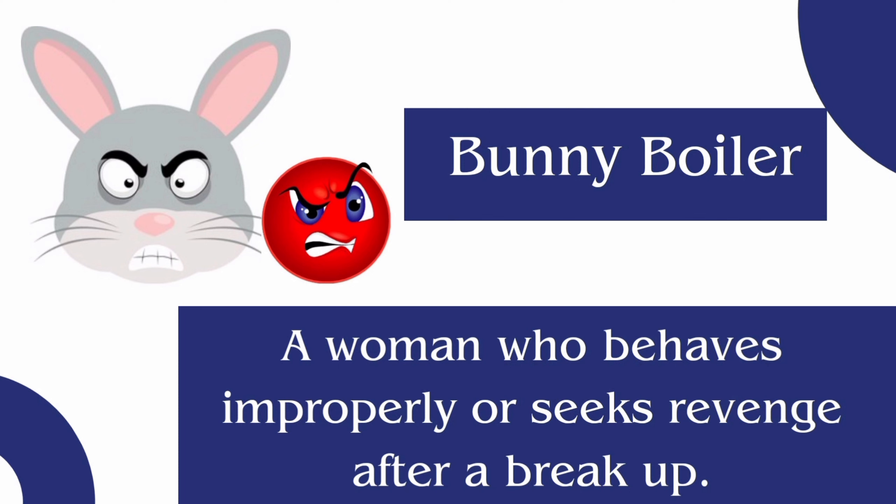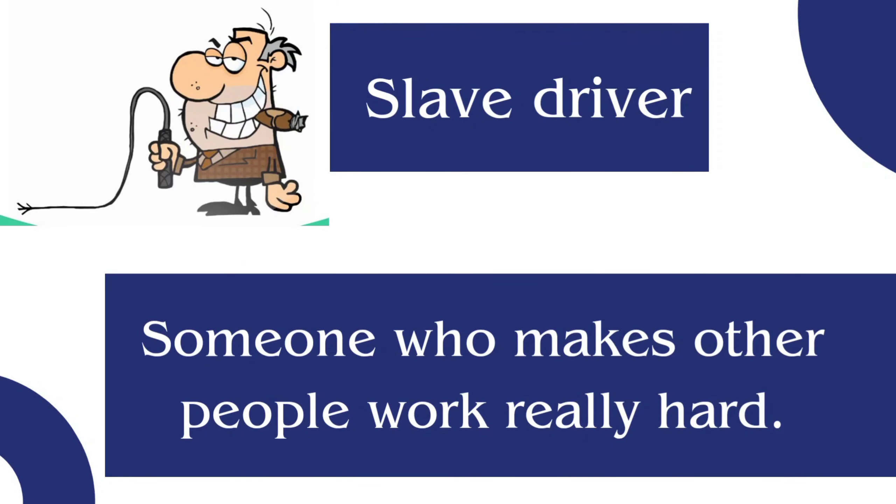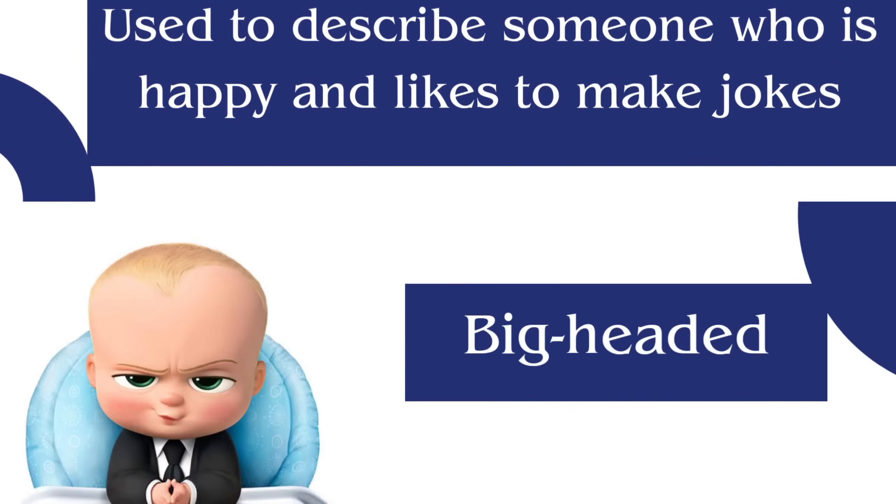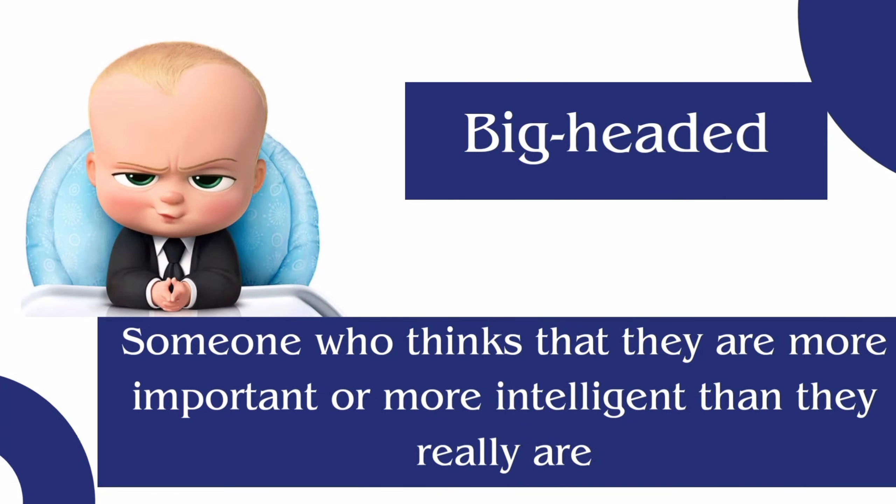Slave driver: someone who makes other people work really hard. Jocular: used to describe someone who is happy and likes to make jokes. Big headed: someone who...